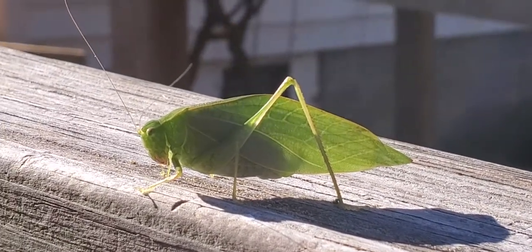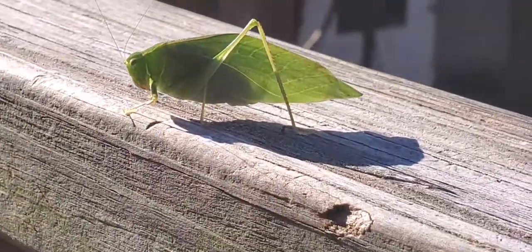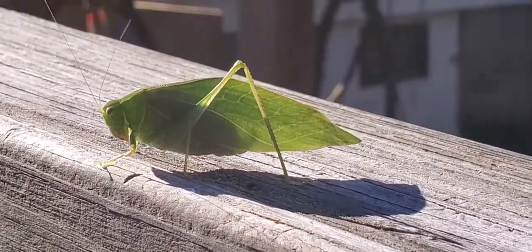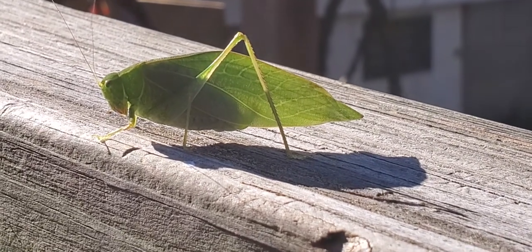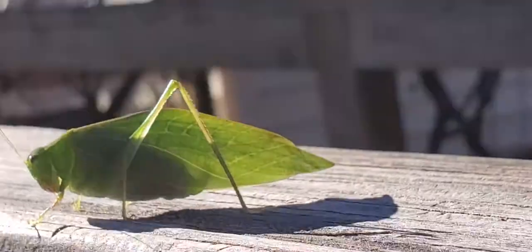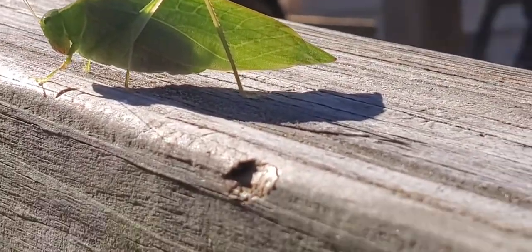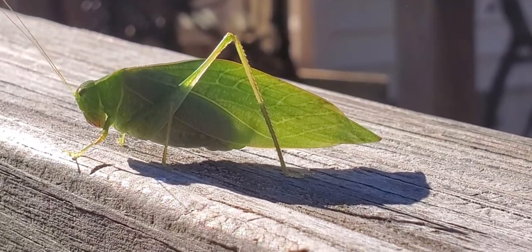So here he is from the other side. You can see his body in the part of the leaf that the sun is trying to see. Elle, you talk about it. Well, it's like a grasshopper but it's a katydid. It looks like a leaf. Yeah, it really does.